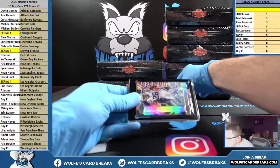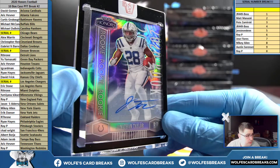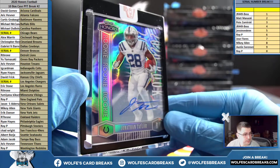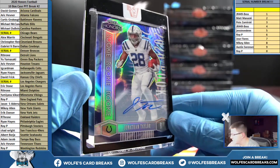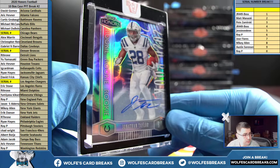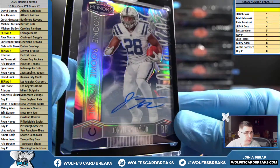Oh my goodness — Jonathan Taylor for the Colts! That's how we do it — Jonathan Taylor, Indianapolis Colts, TG Card Man with the Colts.